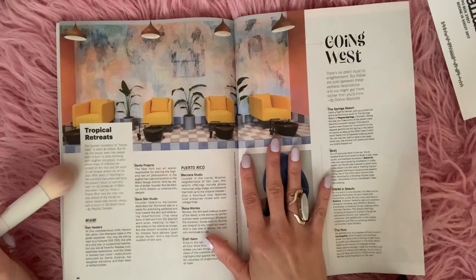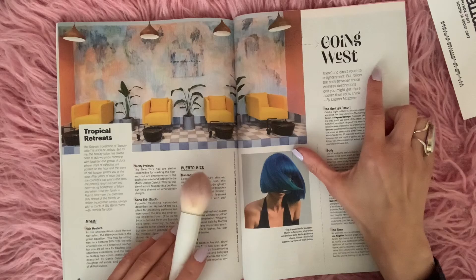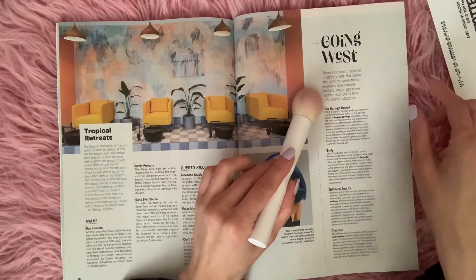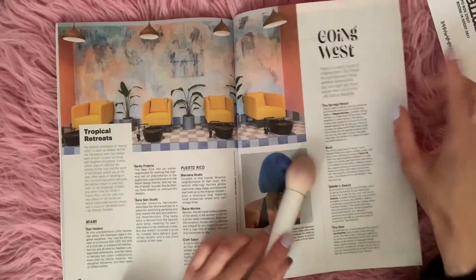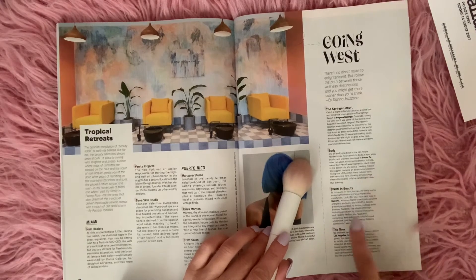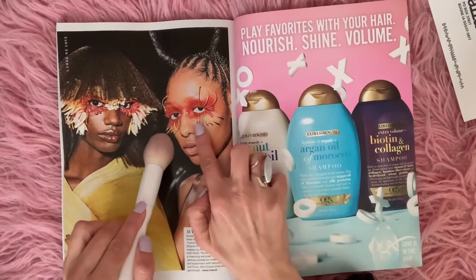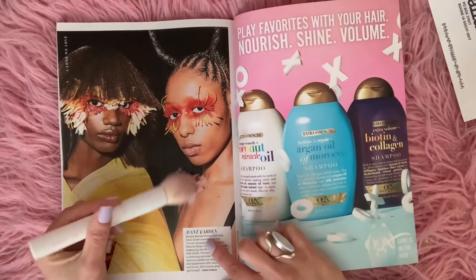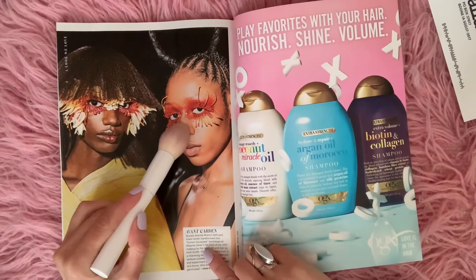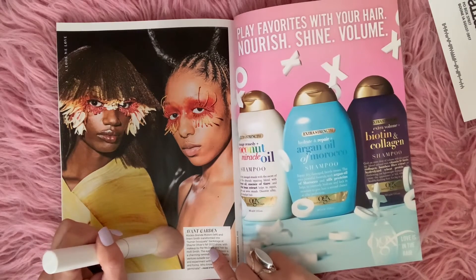New York City groove — there's no way to hit every hot spot in the Big Apple in just one visit, so might we suggest you zero in on a single neighborhood instead. The Lower East Side is home to some of Manhattan's best and brightest beauty talent: Akiko Nails, Sophie Bavitt, and Strand Addict Studio. Music City — country star Maren Morris and her hairstylist Marwa Bashir talk transformation and the power of a great wig at Holiday Salon and Bathhouse in Nashville. Southern Exposure — hospitality is given at these four beauty outposts below the Mason-Dixon line. Tropical retreats: Miami, Puerto Rico, going west. There's no direct route to enlightenment, but follow the path between these wellness destinations and you might get there sooner than you think — the Springs Resort, SWHM, and The Nell. Look at their eyes — what's going on there? Avant Gordon models Brenda Motoni and Imani Smith transformed into human bouquets backstage at Shane Oliver's Ball 2022 show.